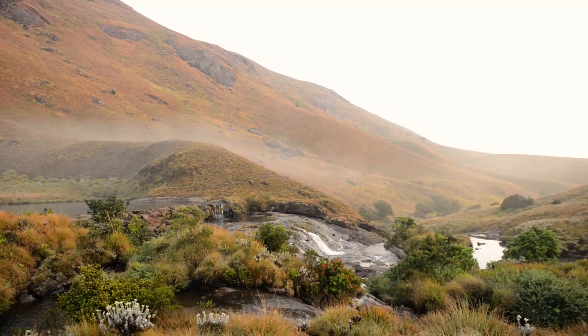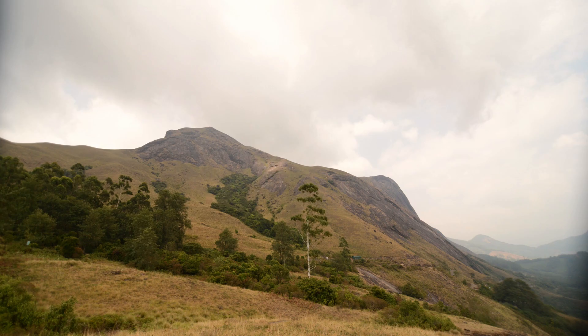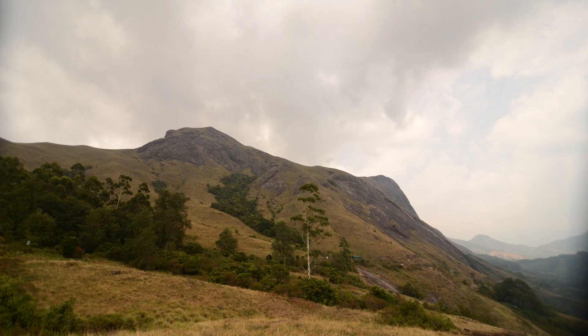87% of the plateau was covered by grasslands. Now we're down to very few small isolated pockets.